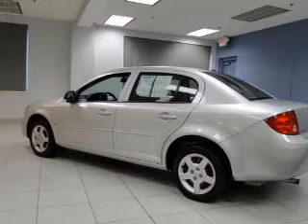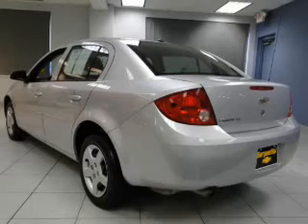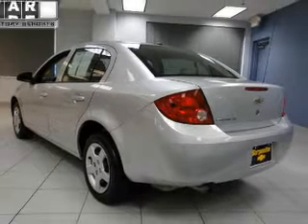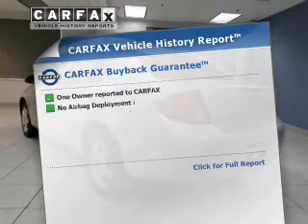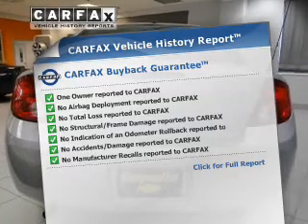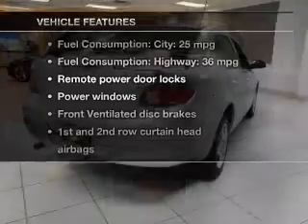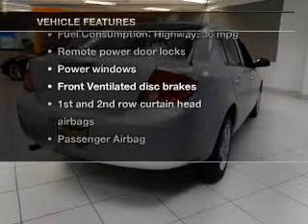The powertrain includes front-wheel drive with an efficient four-cylinder engine connected to a smooth-shifting automatic transmission. A vehicle history report from Carfax, the most trusted provider of vehicle history information, is offered to provide you with peace of mind. And with these notable features, you won't want to miss out on the opportunity to own this amazing ride.